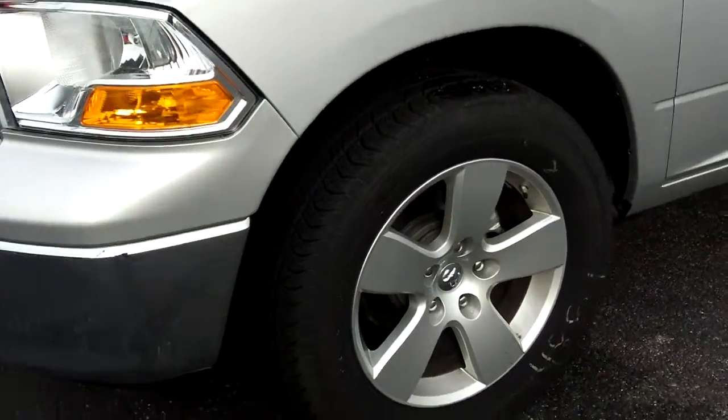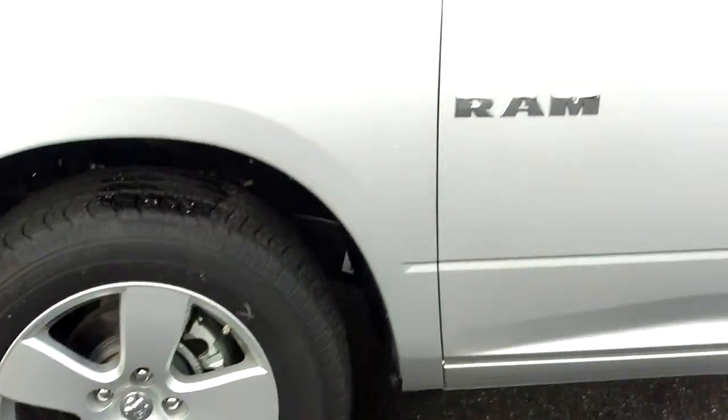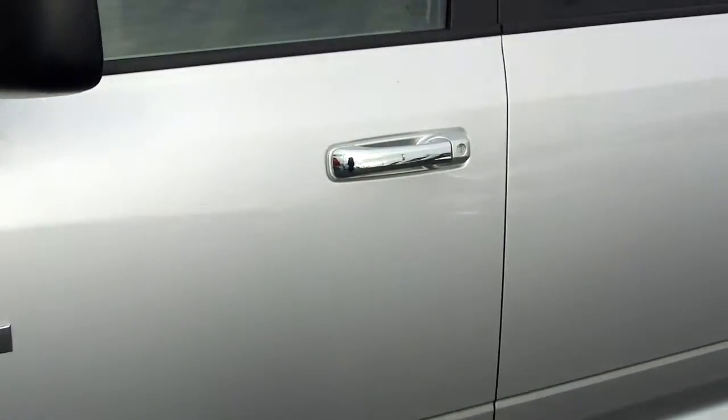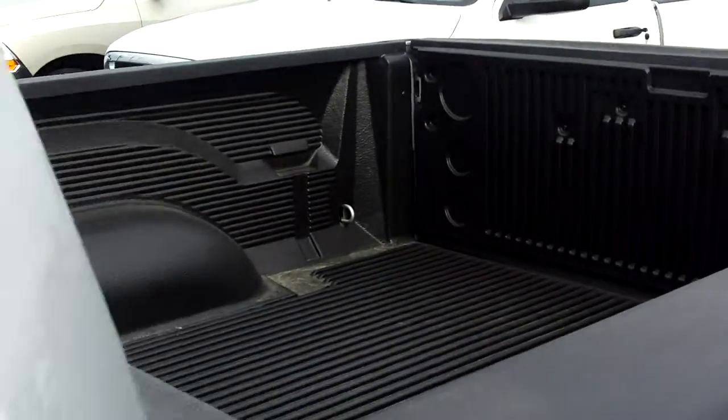This one here has got the 20 inch wheel package with four wheel disc brakes all the way around this truck, chrome door handles. You can see that this truck also has the bed liner already installed.